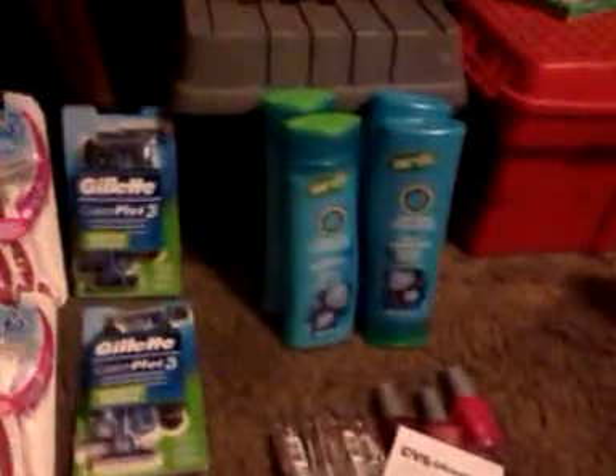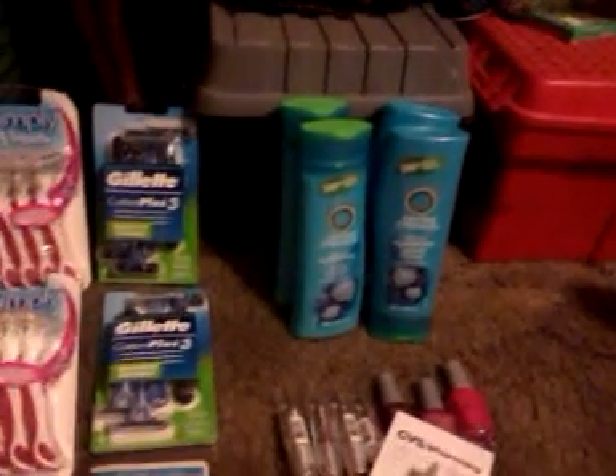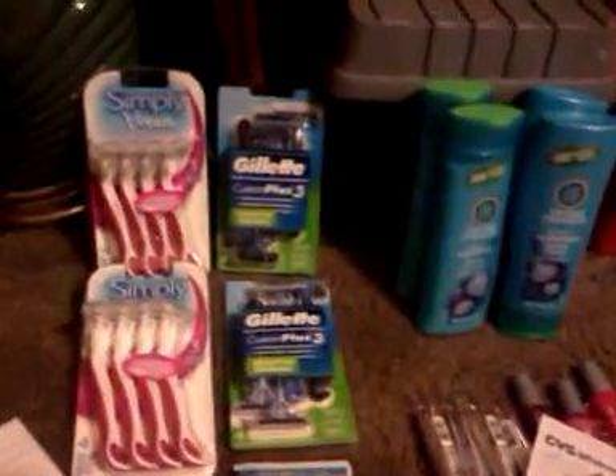Alright y'all, I'm definitely going to be getting some more of the Herbal Essence — it's still $2.50. I'm going to use my rain checks but I'm definitely going to use up the coupons. Thanks for watching y'all, bye.